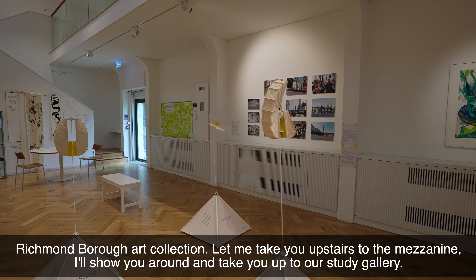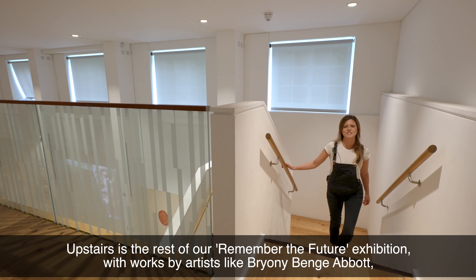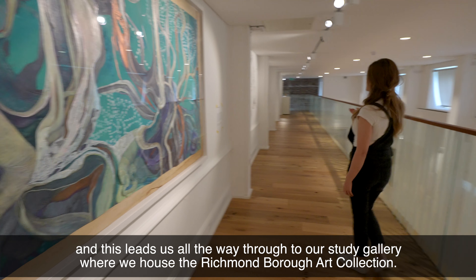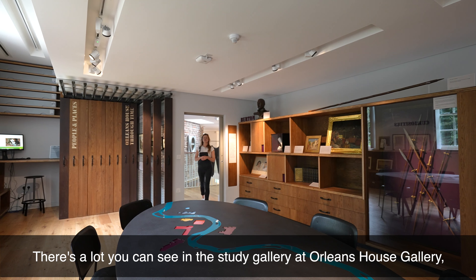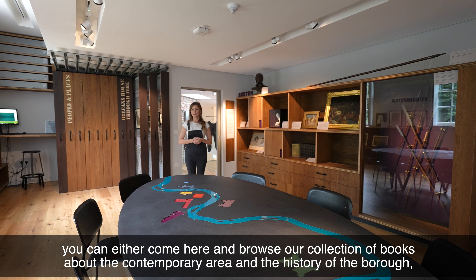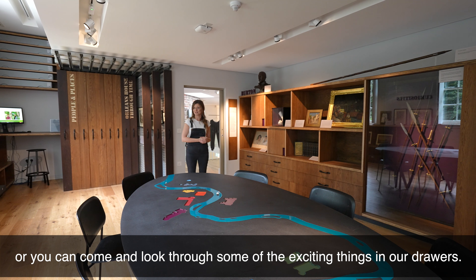Let me take you upstairs to the mezzanine and up to our study gallery. Upstairs is the rest of our Remember the Future exhibition with works by artists like Bryony Benjabet, and this leads through to our study gallery where we house the Richmond Borough art collection. In the study gallery you can browse our collection of books about the contemporary area and the history of the borough, or you can look through some of the exciting things in our drawers.